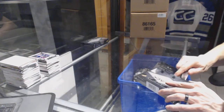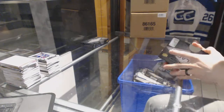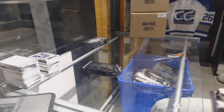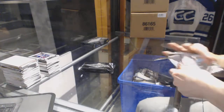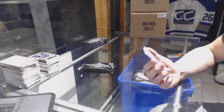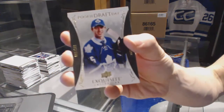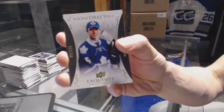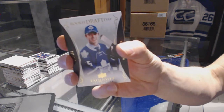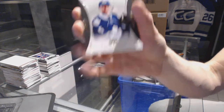All right, box 4. We've got an exquisite rookie draft day, number 1 of 199, for the Toronto Maple Leafs, Mitch Marner.